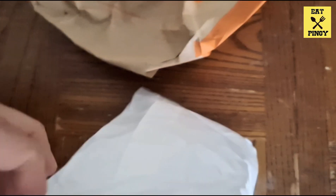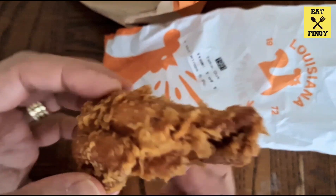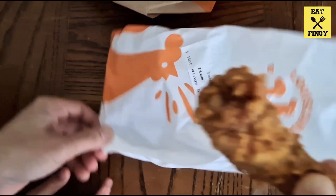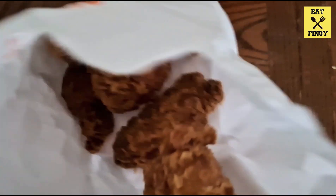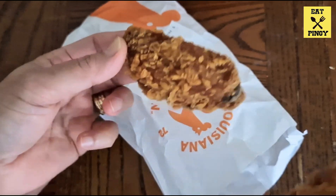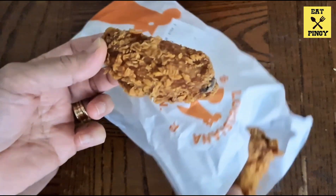This one is Popeyes — the fried chicken. This is so yummy, so let's try it and see what it tastes like.